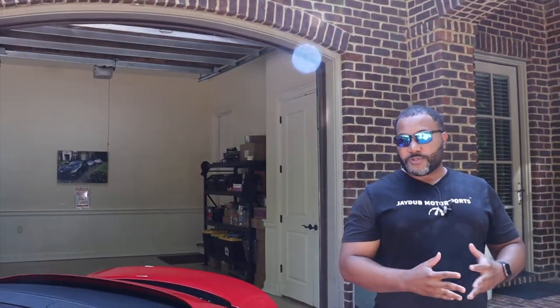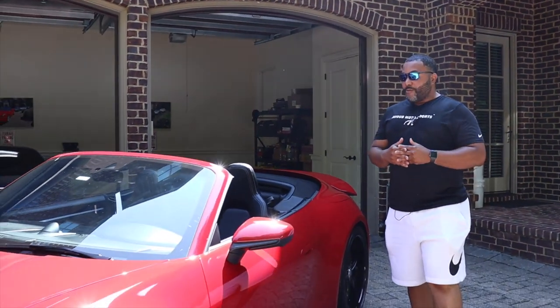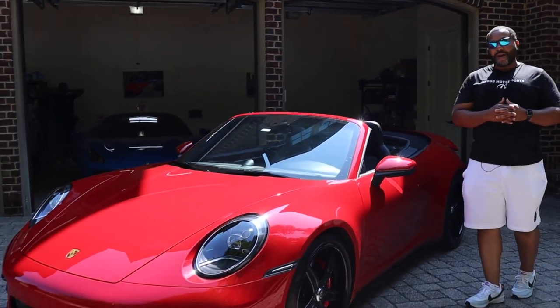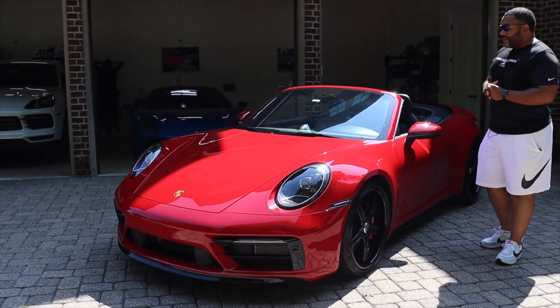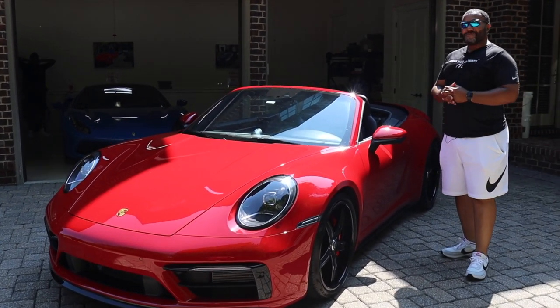Coming up this week, we got another surprise for you guys. We got this beautiful 2023 992 Porsche Carrera 4S, and we're going to take it around these North Georgia mountains and see what she does. It's in one of my favorite colors, red and black. I'm Jay Walker, and you're watching Life Off-Road right here on JW Motorsports.